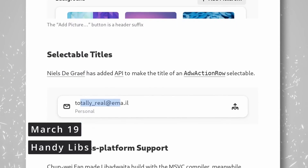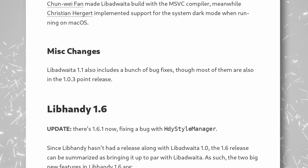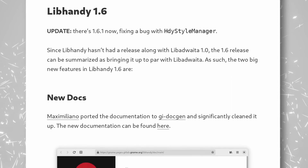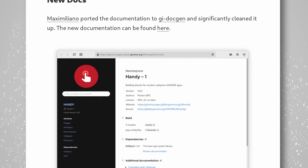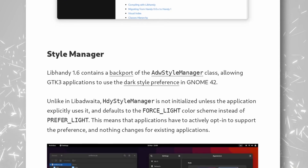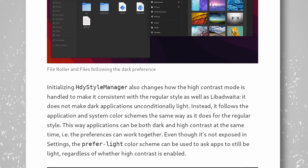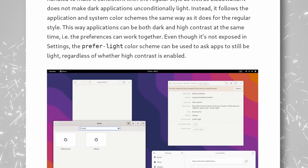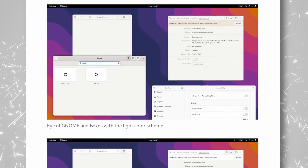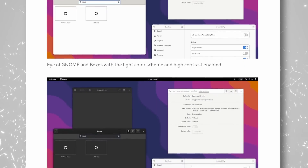libadwaita 1.1 and libhandy 1.6 were released to accompany GNOME 42. These updates to the UX and design libraries bring header suffixes, selectable titles in various rows, and better cross-platform support. libhandy has been brought up to par with libadwaita for apps that want in-app transitions and gestures without locking into adwaita or upgrading to GTK4. It also allows GTK3 apps to support the new dark style preference in GNOME 42 — let's hope developers take advantage of that quickly.